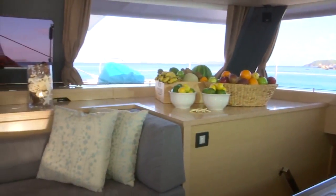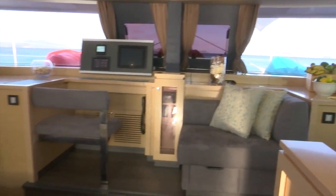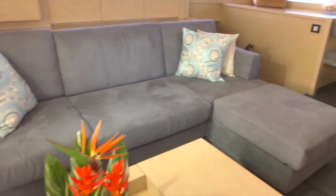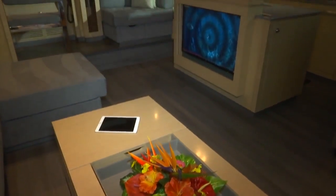The greatest thing about Amara is the space, and inside is no exception. It is a comfortable air-conditioned space, featuring a large lounge and a big screen television to play back any videos or make a slideshow from the day's activities.